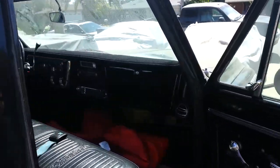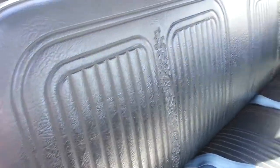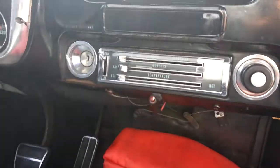This is the inside of the truck — all original. As you can see, the nice rosette it has here on the seats, this design. It's factory AC, factory all-original headliner.